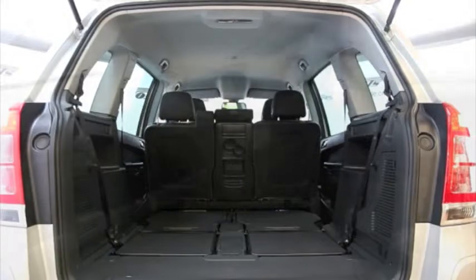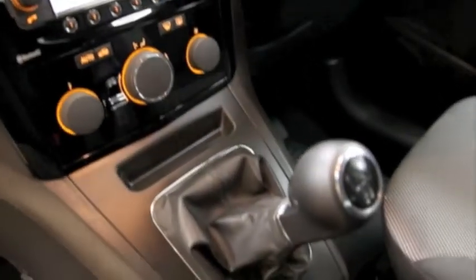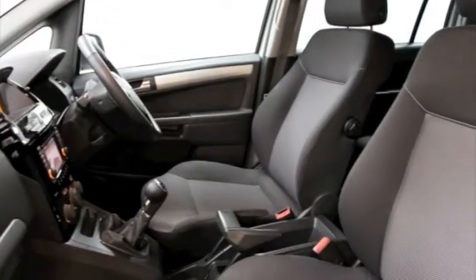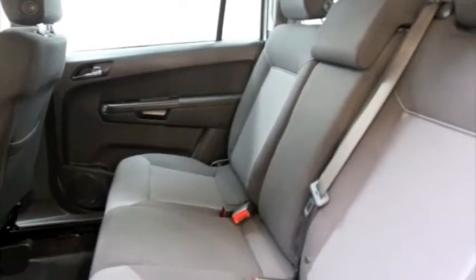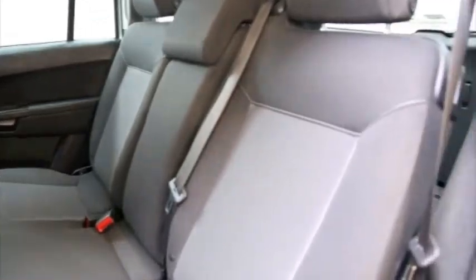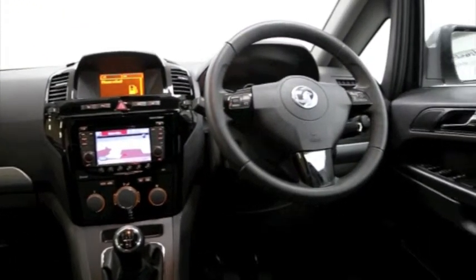Key features include one private owner, satellite navigation, climate control, 16-inch alloys, seven seats, CD player, Bluetooth phone connectivity, heated seats, electric windows and mirrors, front and rear park assist, self-dimming interior mirror, and factory fitted roof rails.